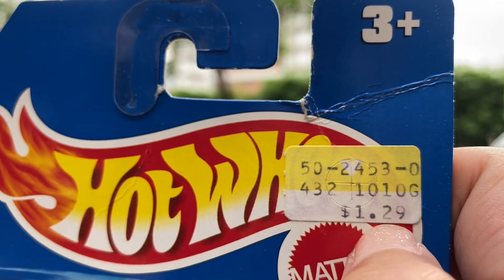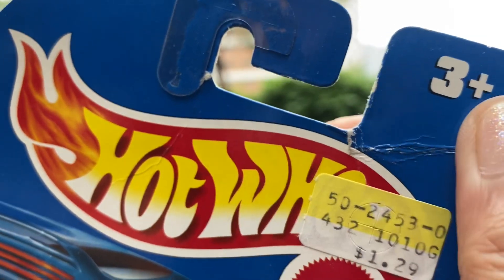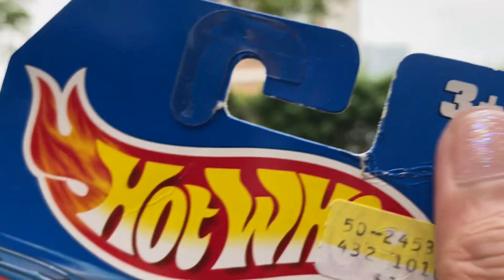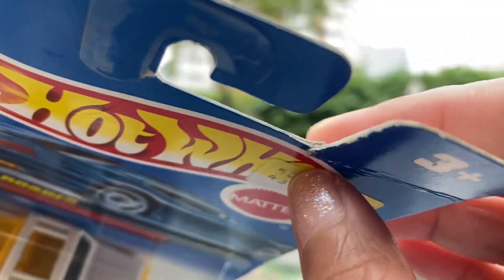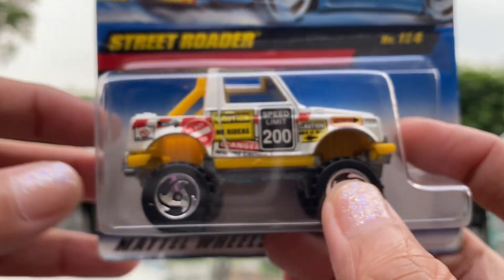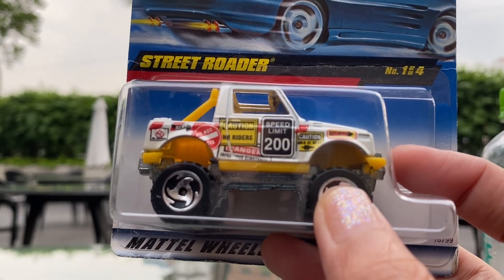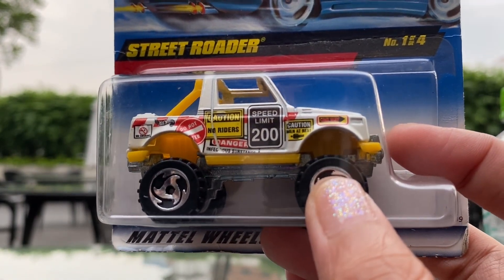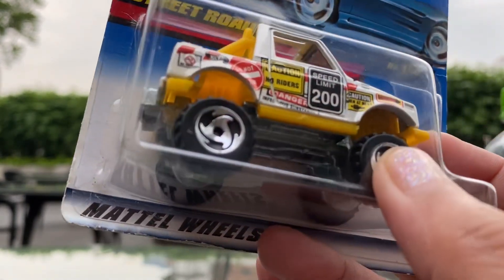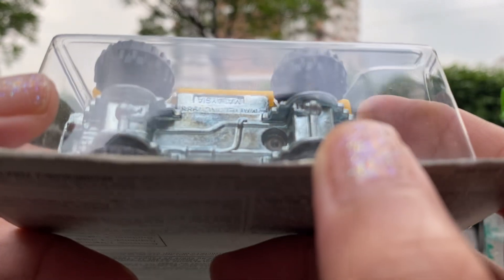I got it for only 100 pesos. As you can see the price tag here, I think they bought it in the US — there's a dollar sign. So this is already a beat-up card because it's not so new. I think this is an old collection from the seller where I bought this truck. But I'm so thankful that he gave it to me for only 100 pesos.